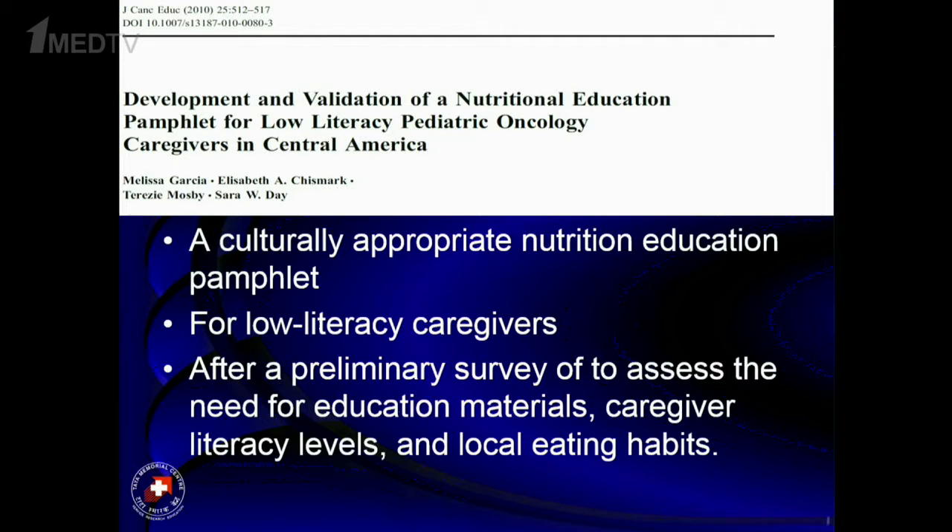When educating care providers, we must be sensitive to their cultural and educational backgrounds — what foods are used in that culture, what are safe and what are not. If providers are not highly educated, we need illustrated leaflets that do not require much prior knowledge.